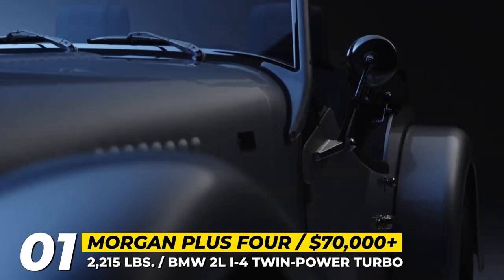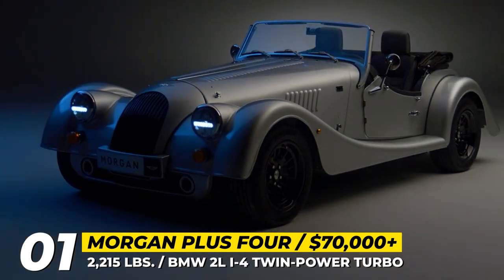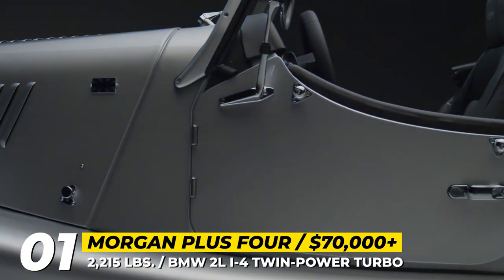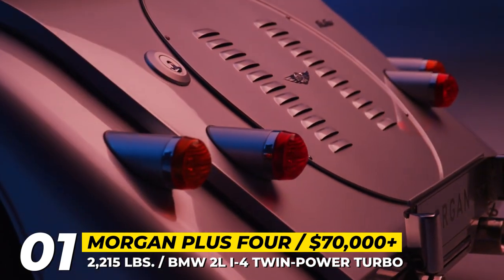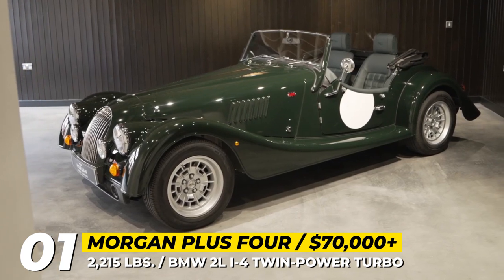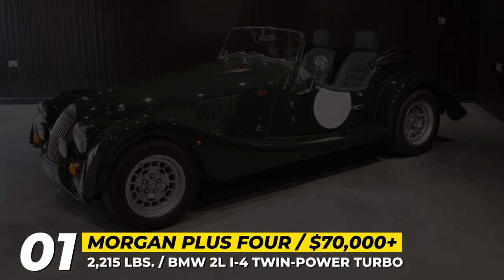Morgan Plus 4. Even though the Plus 4 arrived as a follow-up to the Plus 6 in 2020, it was the originally intended Morgan of the next generation. The all-new aluminum chassis was named TX, like the Roman numerals 410 — the number of years that Morgan has been in existence.